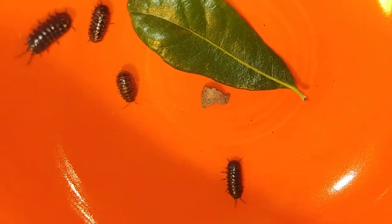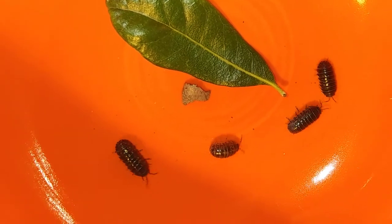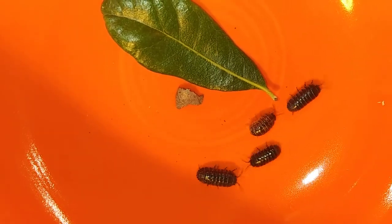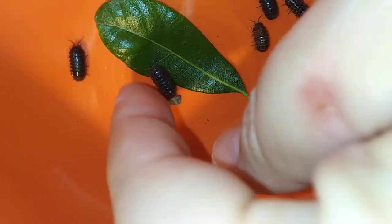They're actually more like a crustacean, which is what you would find in the ocean. So that's pretty interesting and not something we all know! Now we do know what happens when they get upset — let's see if I can get him to come over here.